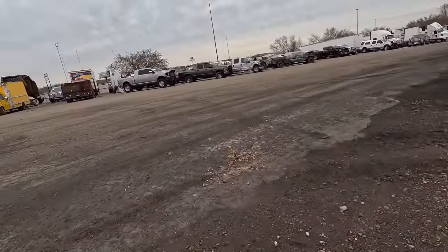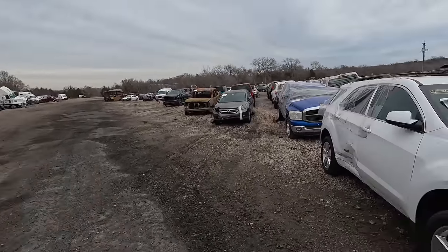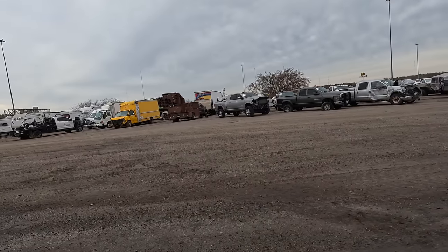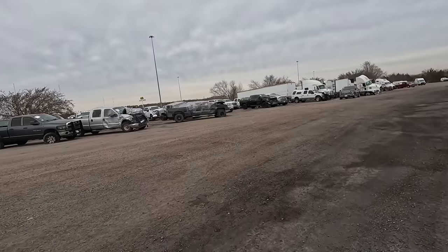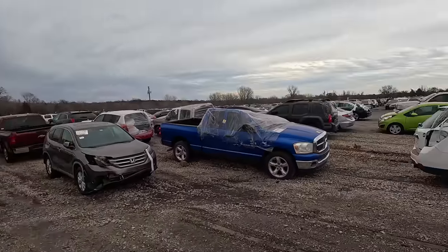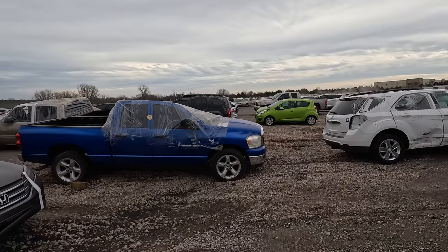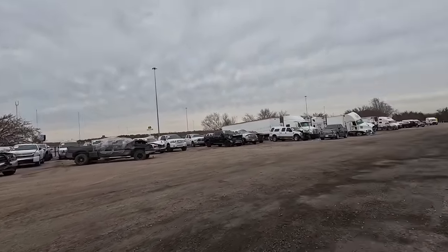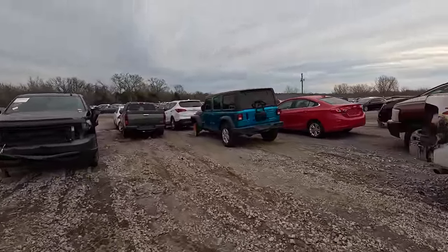I usually don't have you guys walking around with me because I find it boring — I don't think you're entertained by just randomly walking through a lot. But I wanted to show you what I've got to work with here. This auction lot — there's a lot missing, which is good; it means less people are getting in wrecks. I get so many people saying 'I wish you could show something other than trucks' — guys, look around. Walk with me. There's nothing but trucks. There's semi trucks, more trucks — oh, there's a Jeep. We're going to walk up on this Jeep real quick.